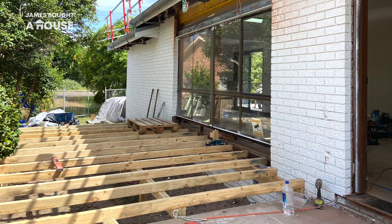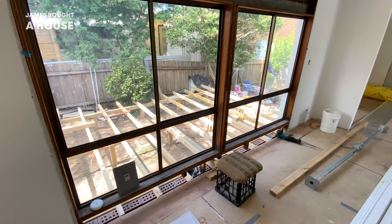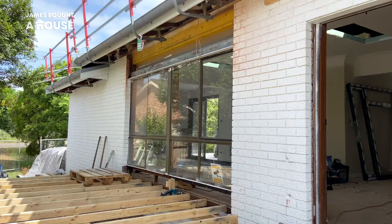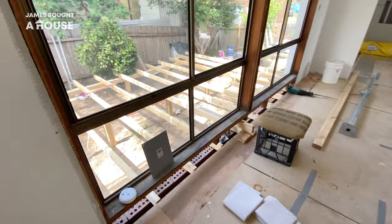A new timber frame is being constructed, sitting at the height that is level with the floor inside. This means once the deck goes on top we're going to have a level surface to walk from inside to out. This side deck is creating an additional outdoor destination at the rear of the home. We already have the alfresco — that's the extension of the kitchen, dining and cooking — but this deck area is the extension of the living area, a place to relax and capture that beautiful morning sun.